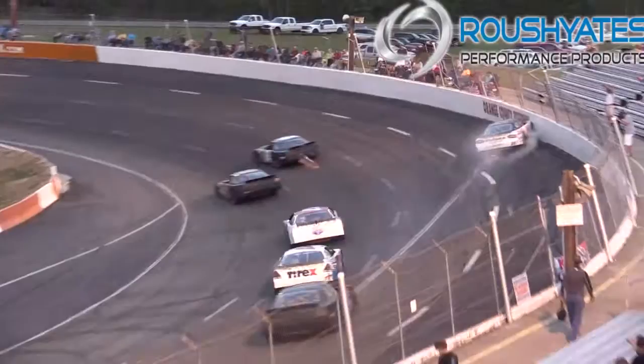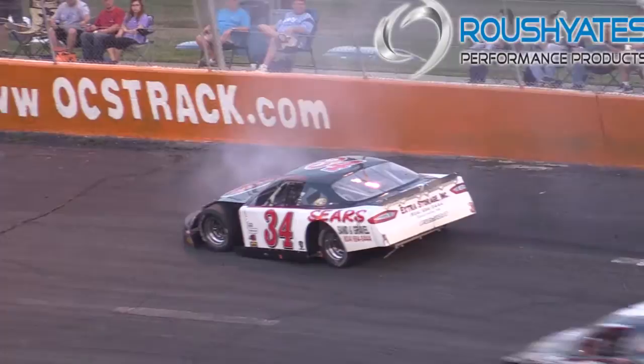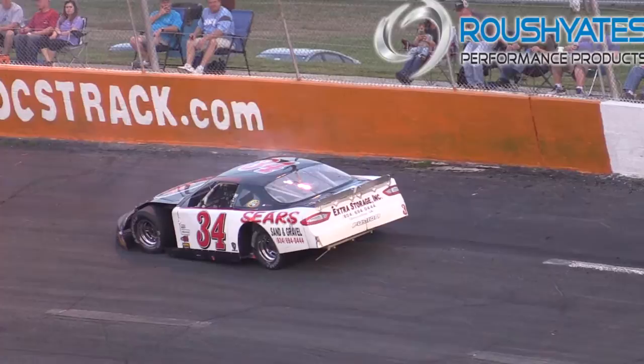Problems! Waltz hard on the outside wall — contact from Michael Fose. He got into the wall on the front straightaway, apparently broke something or cut a tire. Matt Waltz uncontrollably hard into the outside wall in turn number one. Tough break for the Sears Sand and Gravel 4 car of Matt Waltz. He was trying his best to get around the 54 of Michael Fose.